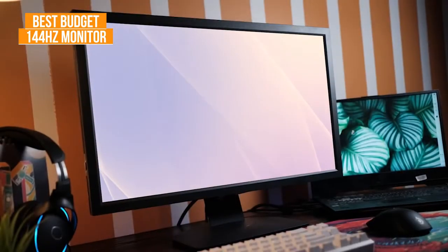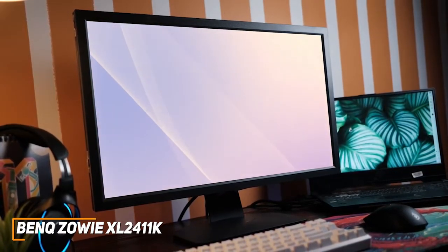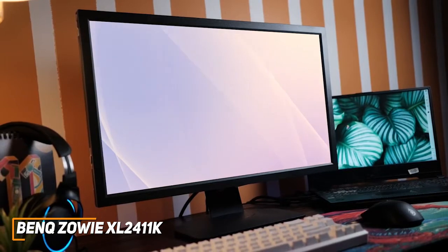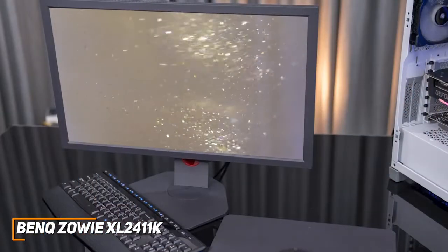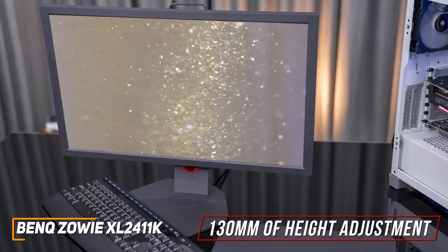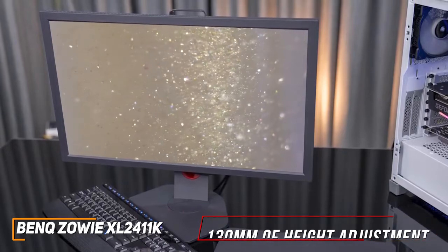The BenQ Zowie XL2411K is an inexpensive alternative to higher-end models that can nail the basics. It comes with excellent motion blur reduction technology, a low input lag, and a solid resolution to deliver a satisfying in-game picture. Despite its affordable price, it offers solid build quality and up to 130mm of height adjustment, a 90-degree pivot function for landscape or portrait mode, swivel left and right, negative 5 to 20-degree tilt, and a VESA mount.